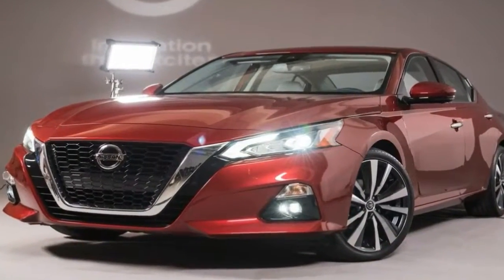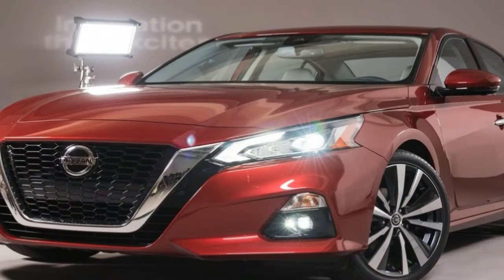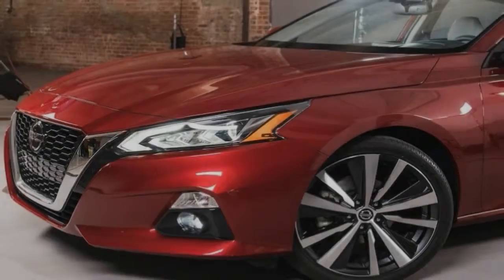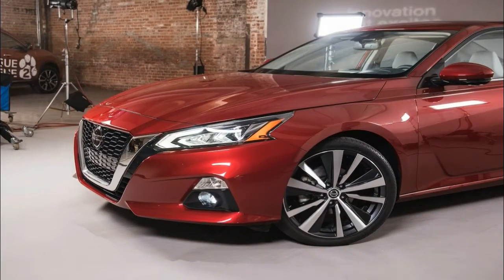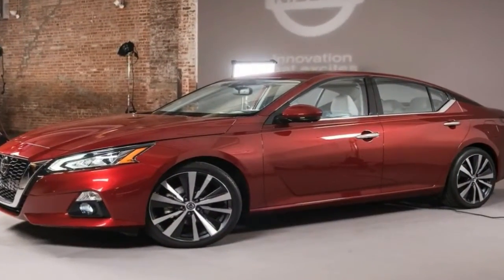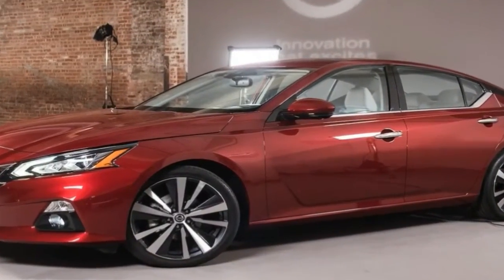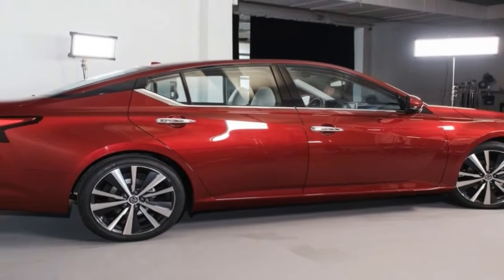The Altima name goes back to the mid-1980s, when it was used on a top trim line of the Nissan Leopard and the Central American version of the Laurel. It became a standalone model in 1992 when it replaced the Stanza in the U.S., built in Tennessee starting with the 1993 model year. The Altima became one of the brand's most successful vehicles in North America.